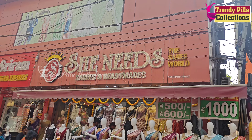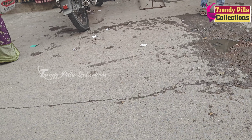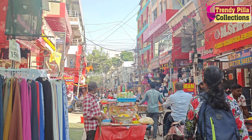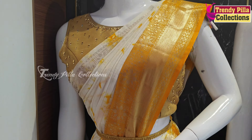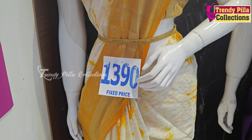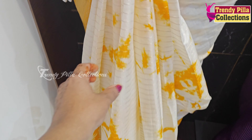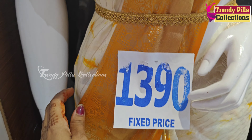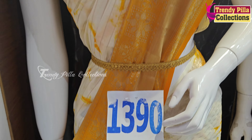Today I'm going to show you the main branch here. I'm going to show you the metro station here. I'm going to show you the complete location details in the description. I'm going to show you the online and offline facilities. I'm going to show you the number in the description. I'm going to show you all over India.